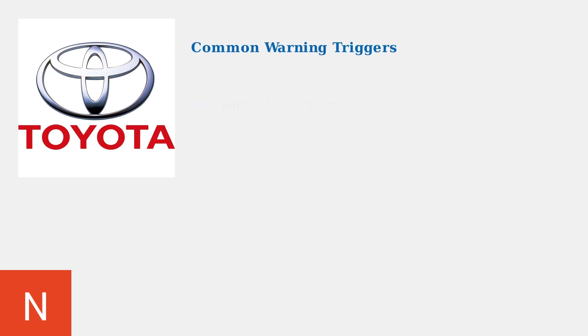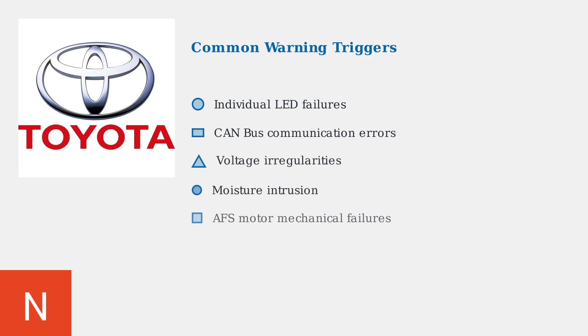Common triggers for this warning include individual LED element failures, communication breakdowns in the CAN bus network, power supply voltage irregularities, moisture intrusion into electronic components, and mechanical failures in the adaptive front lighting motors.